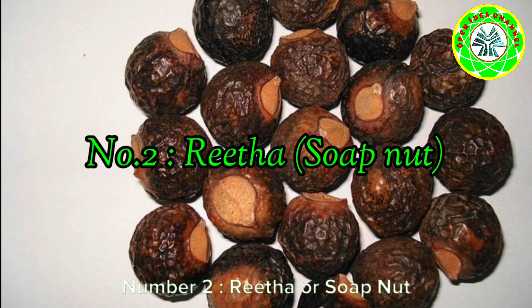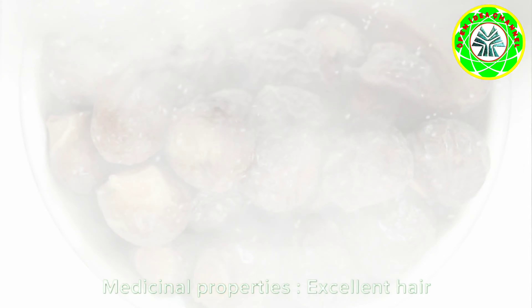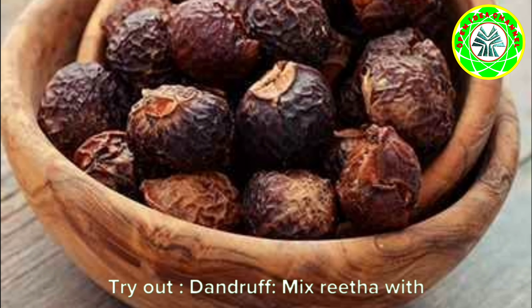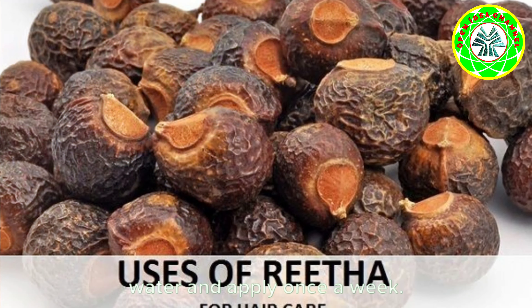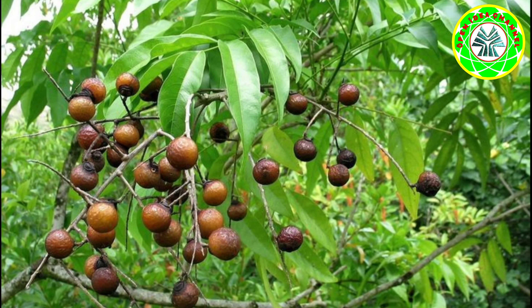Number one: Shikakai (Acacia concinna). Medicinal properties: hair vitalizer. Try out: make a paste of shikakai, reetha, and lip powder — this would serve as an effective herbal shampoo.